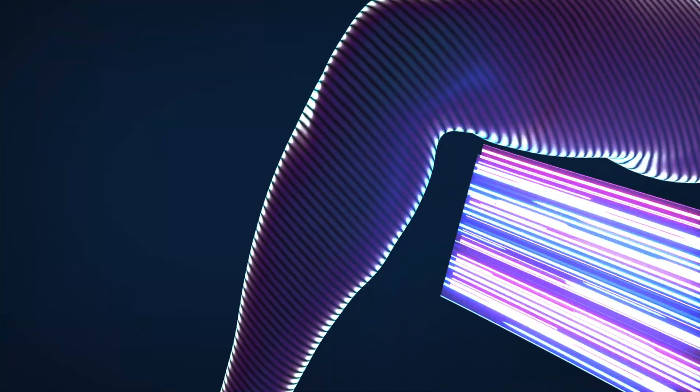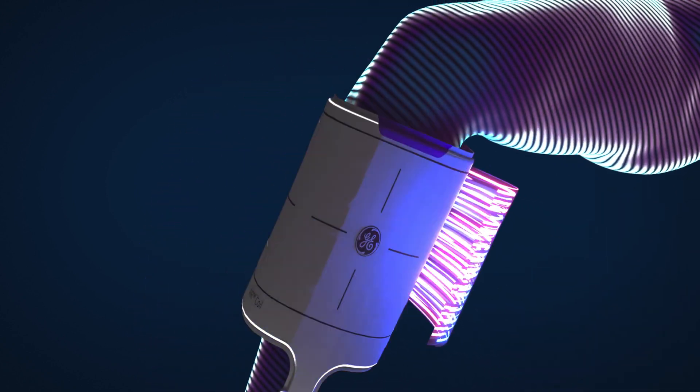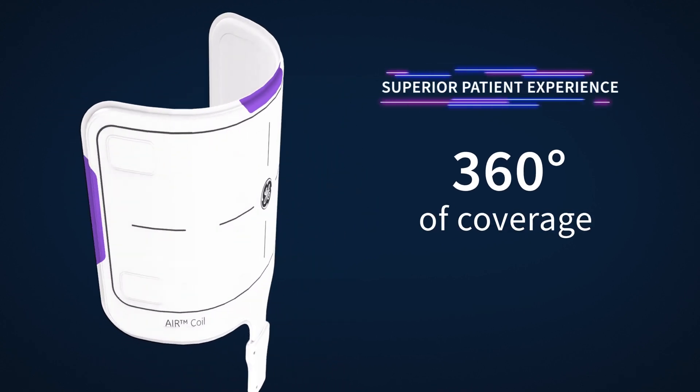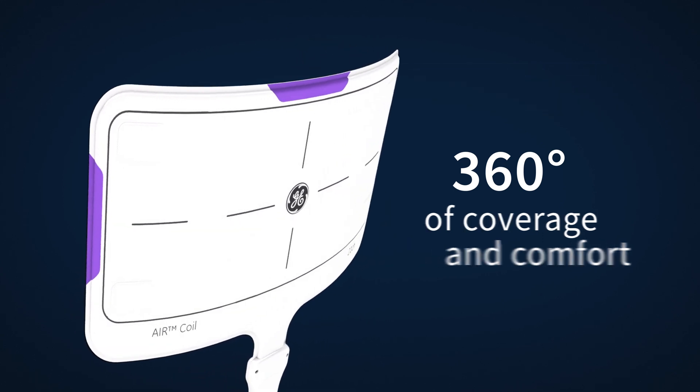The patient experience on Cigna Victor takes a huge leap forward with our innovative coil design. Our award-winning air coils are lightweight and comfortable, and since they provide 360 degrees of coverage, they're the closest you can get to total positioning freedom.